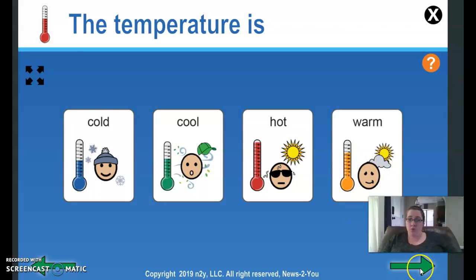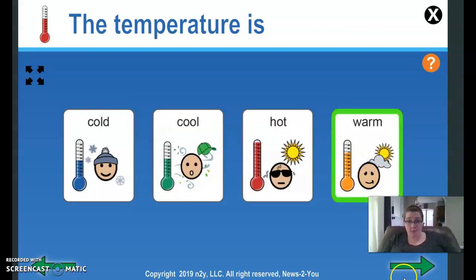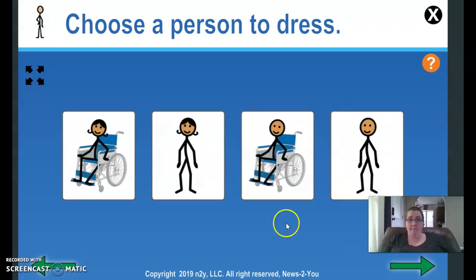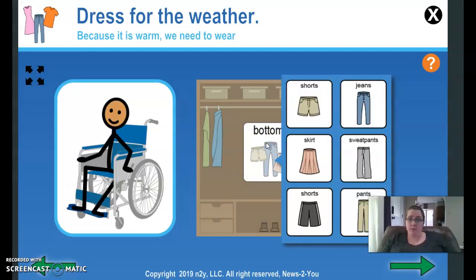Warm — warm is a good choice. Choose the temperature description: warm. So let's dress our person. Bottoms — we're going to wear sweatpants or pants. You could probably wear pants.